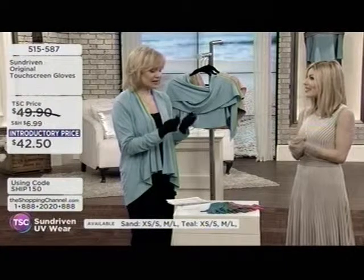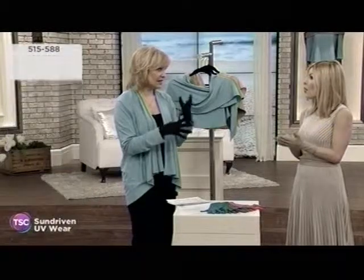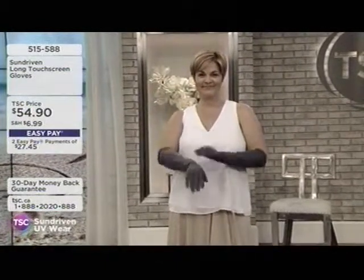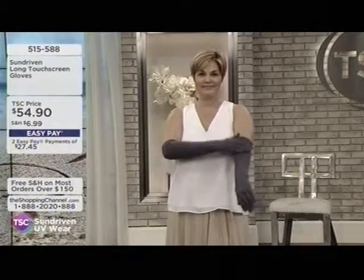They're moisture-wicking, so you don't get that odor over time. The fabric absorbs 50% more moisture than cotton, and it pulls it through the fabric back into the atmosphere.